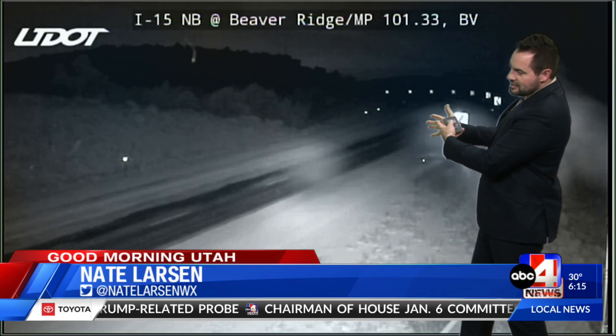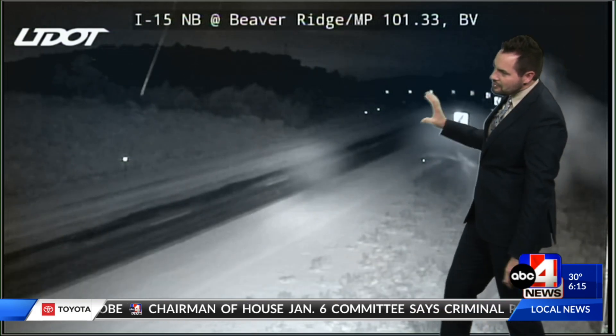Welcome back. It's time to get a check of your weather with meteorologist Nate Larson. I see snow behind you — it's still coming down in parts of the state this morning. We're getting just a few flurries still. This is Beaver Ridge, Jillian, I-15. Areas that have been seeing snow across southern Utah are still dealing with some light showers, and we're not done with the moisture just yet.